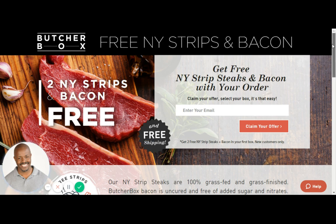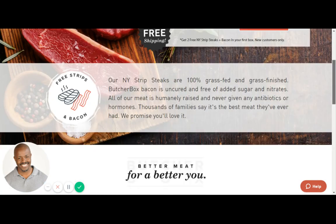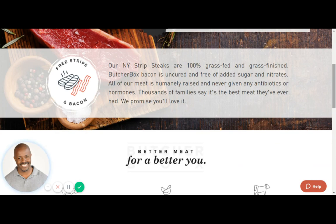Going on down the line of their website, you can see here, as I attempt to educate you about ButcherBox, they say that their New York steak strips are 100% grass-fed and grass-finished. ButcherBox bacon is uncured and free of added sugars and nitrates. All of their meat is humanely raised and never given any antibiotics or hormones. Thousands of families say it's the best meat they've ever had. They promise you'll love it.